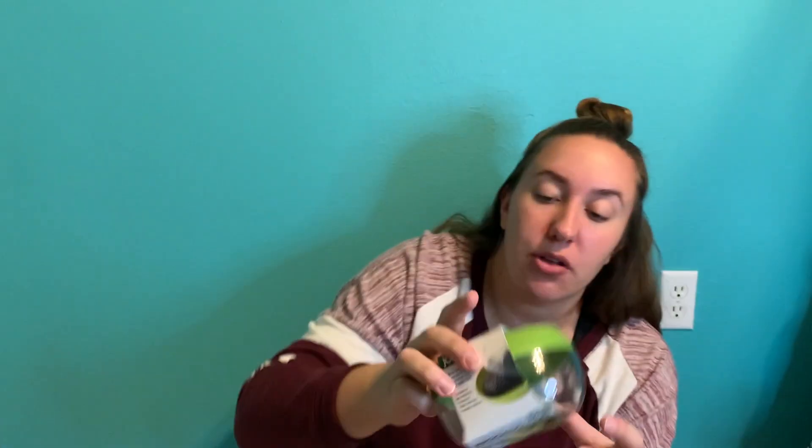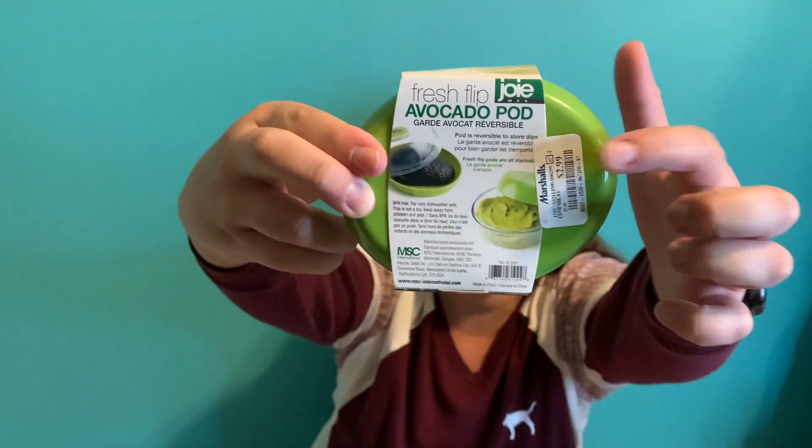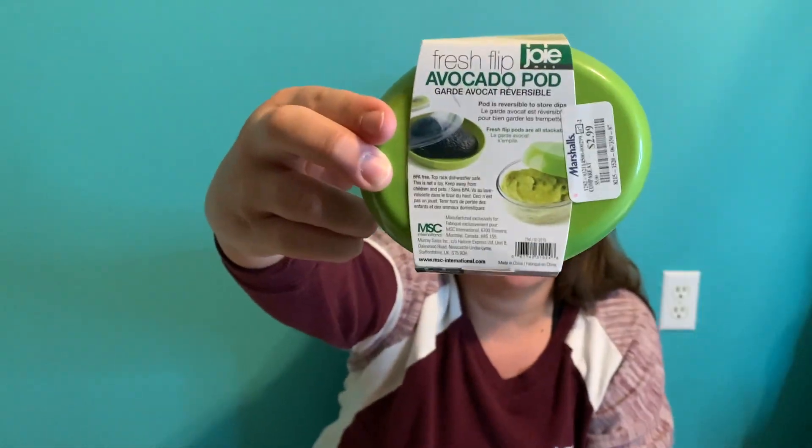Last bag from Marshall's — this is super exciting. This is called an avocado pod, so it helps keep your avocado fresh. If you make guacamole, you can flip it and it'll hold your guac too. I just thought it was super cute — it's green and shaped like an avocado.